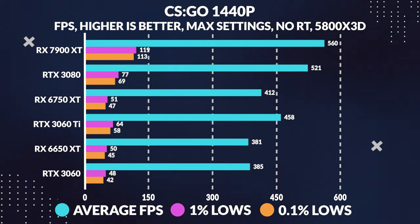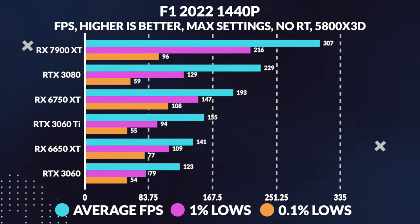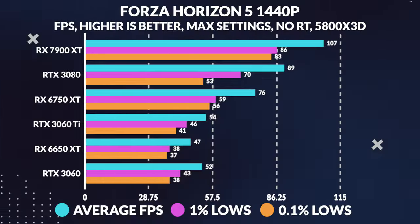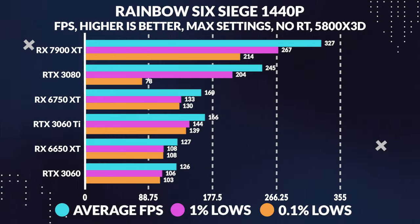While the 6650 XT may not specifically be designed for 1440p gaming, we couldn't resist putting it to the test to see how it performs. And let me tell you, it did not disappoint. The 6650 XT held its own against the 3060, beating it more often than not. Its high clock speeds proved to be a worthy opponent against the 3060's larger core count.